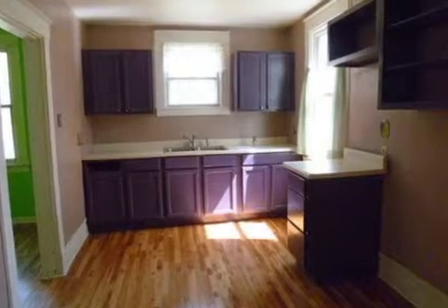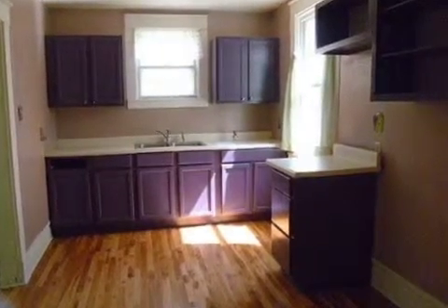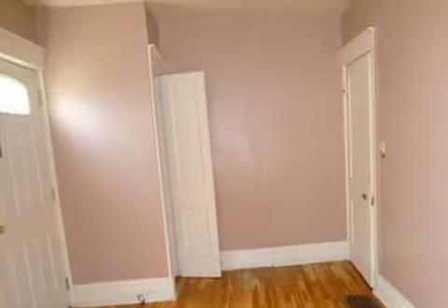On the outside, this property features a city view and a wood clapboard exterior. This property is represented by Frank Kramer, Hough Realty.